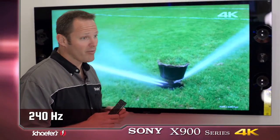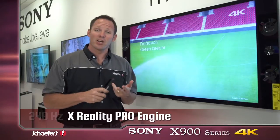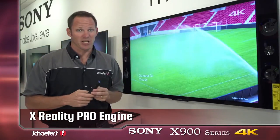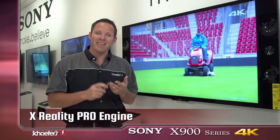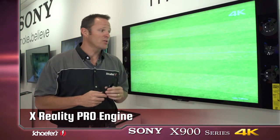This TV is 240 Hz, so it's going to give you the best motion capability. It has their X-Reality Pro picture processing engine, which ensures the best picture you can have on HD sources as well as 4K sources.